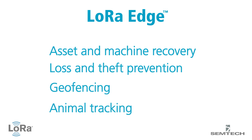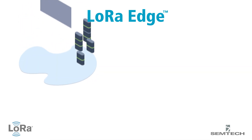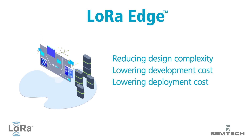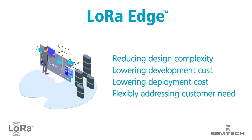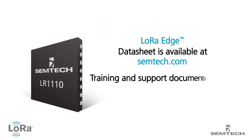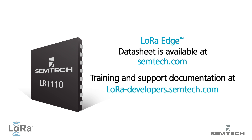As a result, LoRa Edge represents a leading and comprehensive platform for reducing design complexity, lowering development and deployment cost, and flexibly addressing customer needs. For more information about the LoRa Edge platform or Semtech's LoRa devices, visit semtech.com.